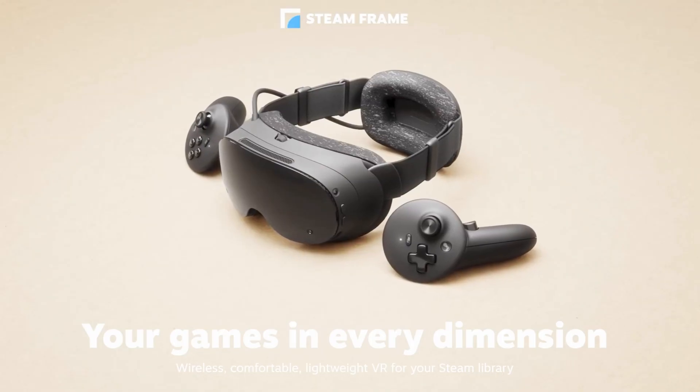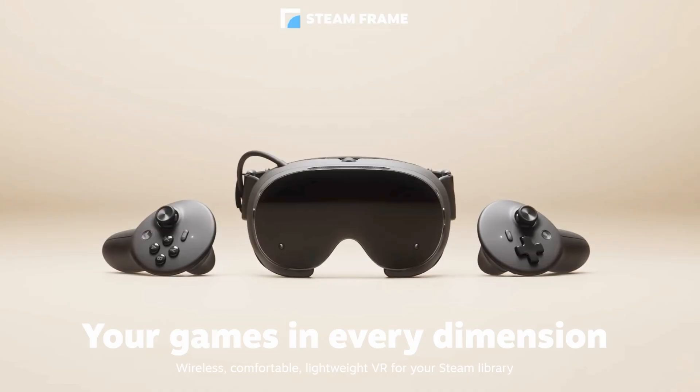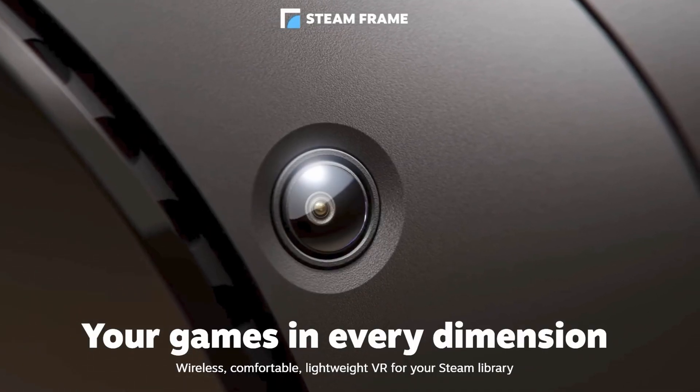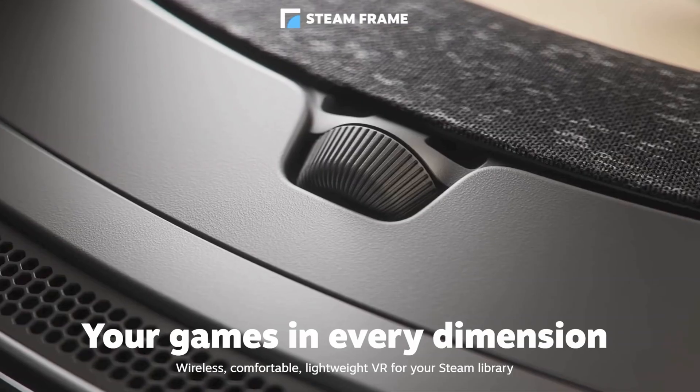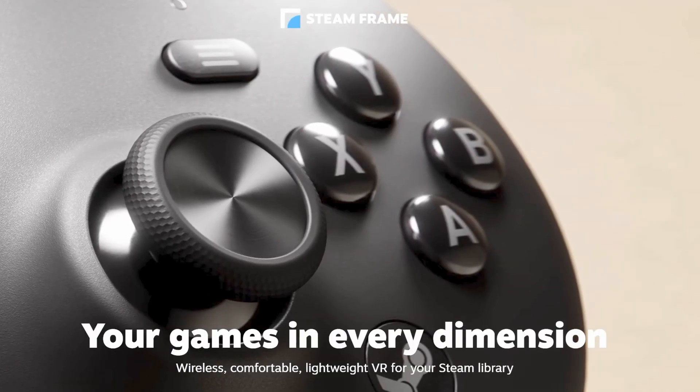Ultimately, the appeal of the Steam Frame is that it's an all-in-one device — almost, except for productivity — and it provides access to your existing Steam library. If you don't have one yet, it's still much cheaper to buy games on Steam than virtually any other ecosystem. If I had to sum up the appeal in one word, I'd say simplicity. Assuming Valve delivers on all its promises, I think the Steam Frame is going to be a huge success.